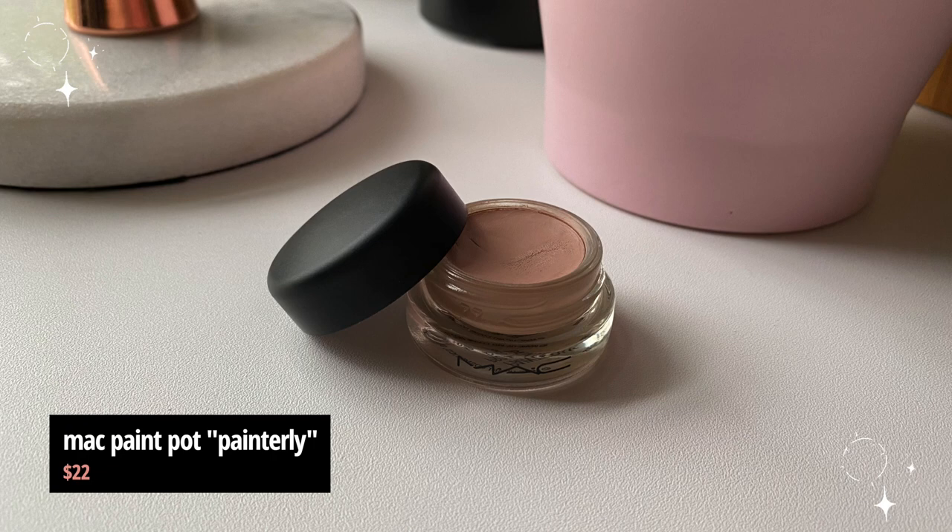Next one: MAC Paint Pots. Over the years I've had quite a few — the one I currently have that I use sometimes for eye primer is in Painterly. I've also owned Soft Ochre and I like them both. I like to use this kind of product as an eye primer because it's so similar to my skin tone and it does a pretty good job evening everything out if you're gonna put eyeshadow on top, holding onto the shadow so it lasts longer throughout the day.